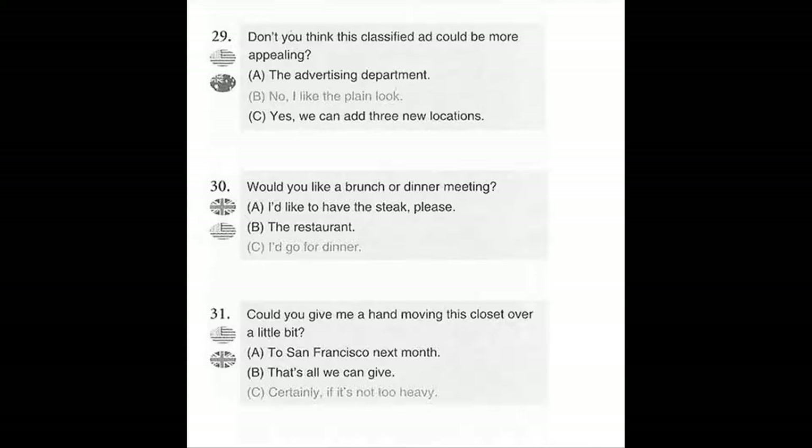Number 30. Would you like a brunch or dinner meeting? A. I'd like to have the steak please. B. The restaurant. C. I'd go for dinner.